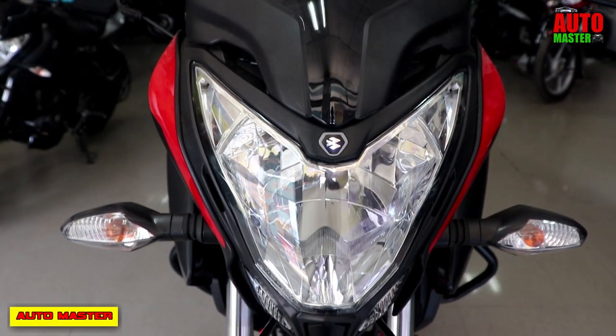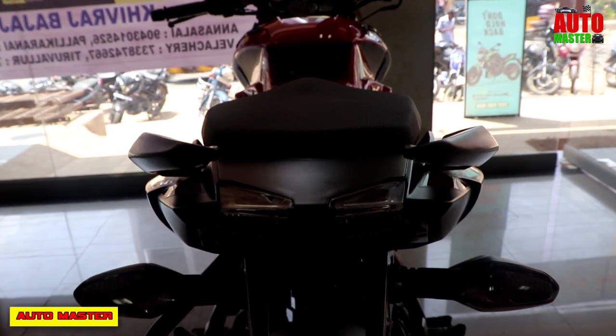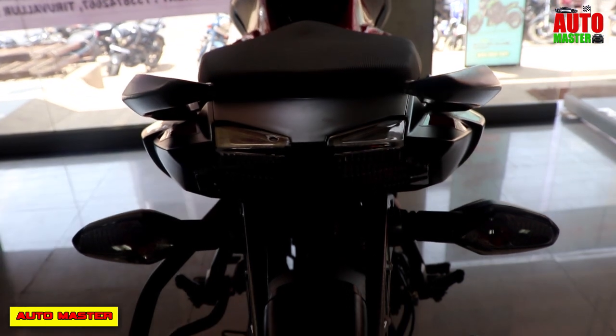For lighting, the front uses LED lights and the rear also uses LED lights. The on-road price is approximately ₹96,000.